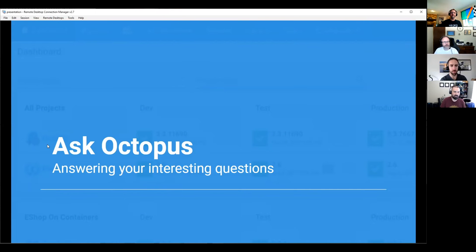Hello and welcome to another episode of Ask Octopus, where we answer interesting questions we get from customers and the community. I'm Ryan Russo. Today with me I have Bob, Sean, and James.